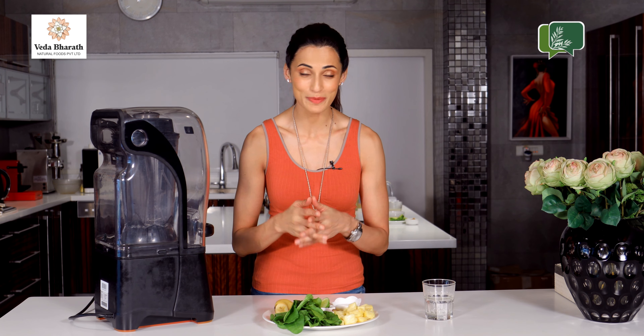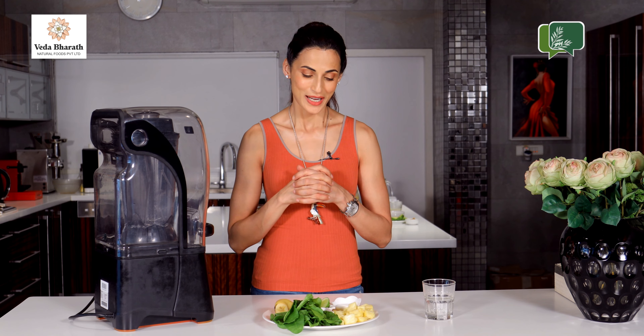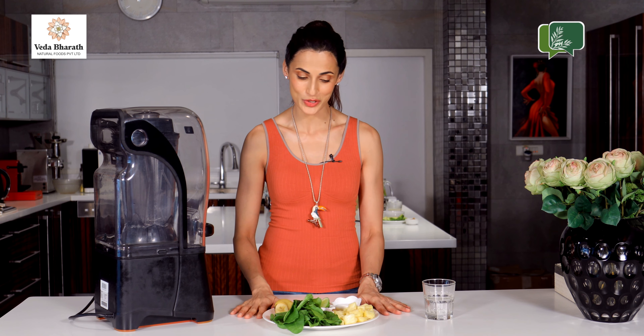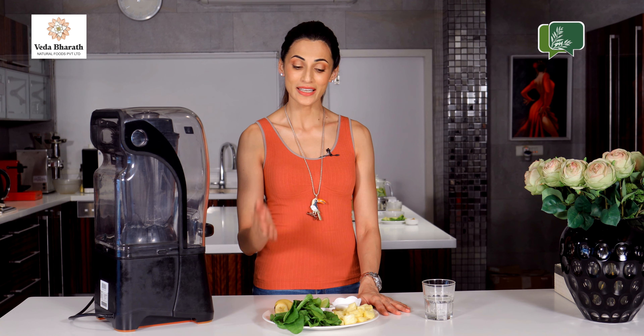Breakfast is one of the most important meals of the day, and I love smoothies because they are quick, easy, and highly nutritional. The first smoothie I am going to show you today is the Pineapple Spinach Smoothie.